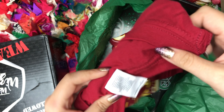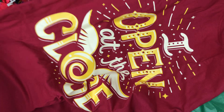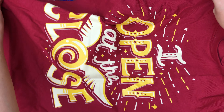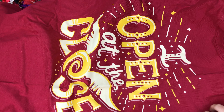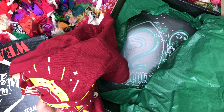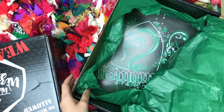The last shirt — I love this color. It says 'I Open at the Close' with a golden snitch as the O. I love this one. I love the color of it. I think my favorite shirt out of the September box would have to be this one or the 'I Solemnly Swear' one. Always a classic.